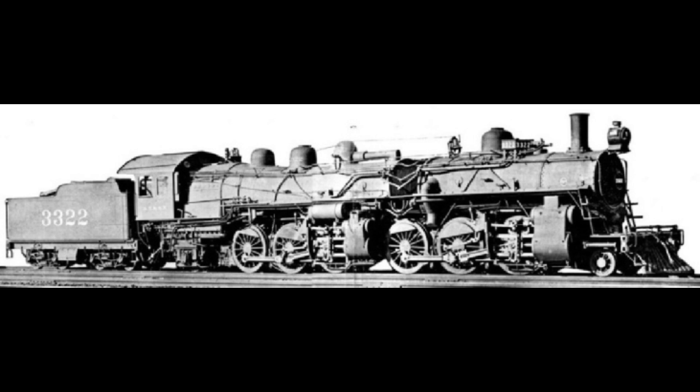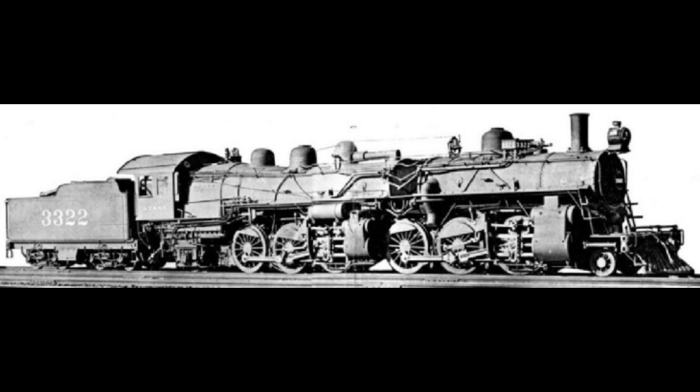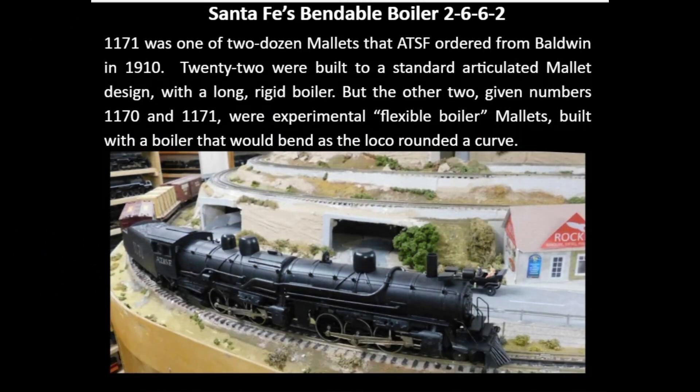As built, the two boiler sections served different functions: the rearmost section with the firebox generated and superheated the steam; the forward section contained a reheater for low-pressure steam serving the front engine, a feed water heater, and the smoke box. The large flexible joint in the boiler casing carried only combustion gases at or slightly below atmospheric pressure. Steam, water, and high-pressure steam lines to the front section were delivered by pipes external to the main casing, with pivoting elbows and hoses as flexible connections.